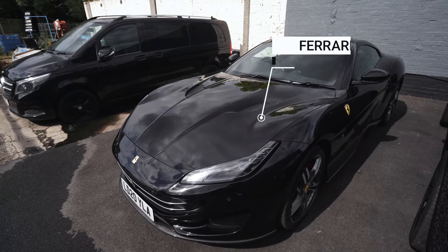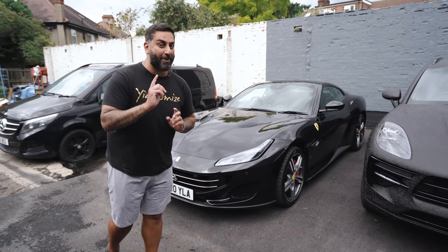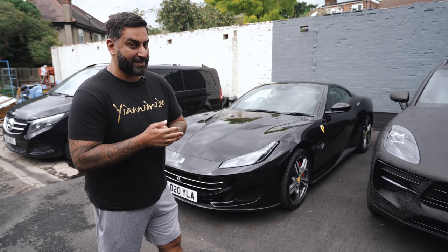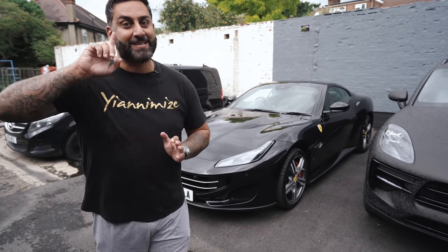Another Ferrari Portofino here. I can't reveal who it belongs to right now, however there will be a video on this car. It's going a crazy colour, and the person that owns this has got about 5 million Instagram followers, so he or she is big. Let's go into the other unit.